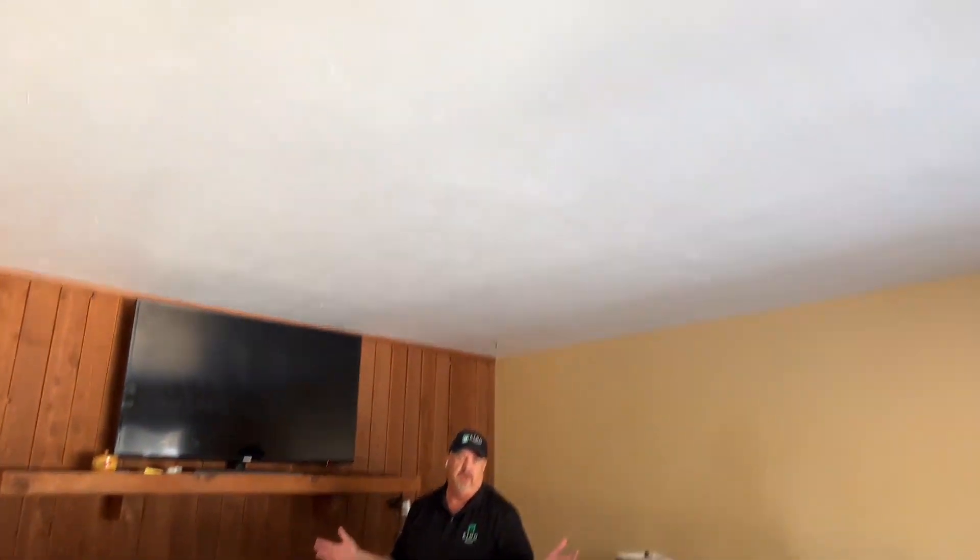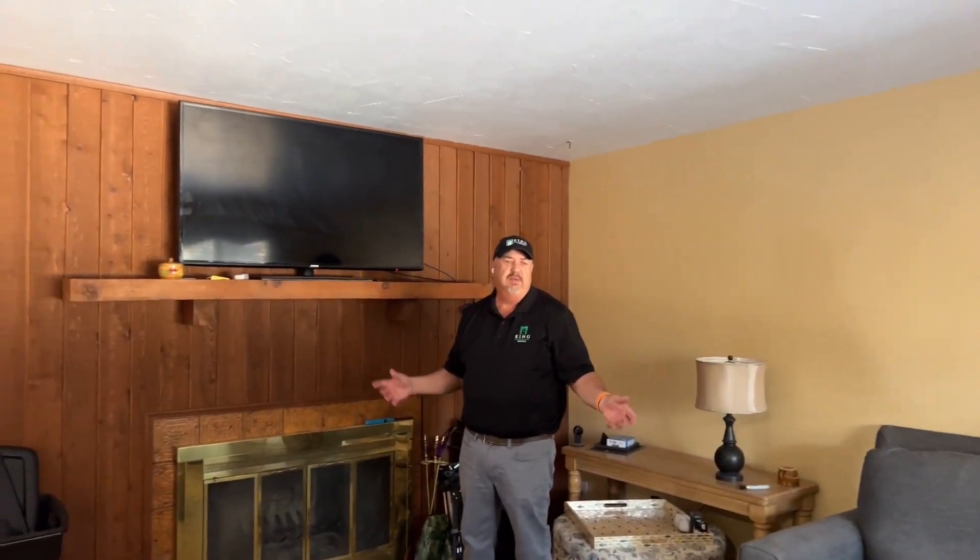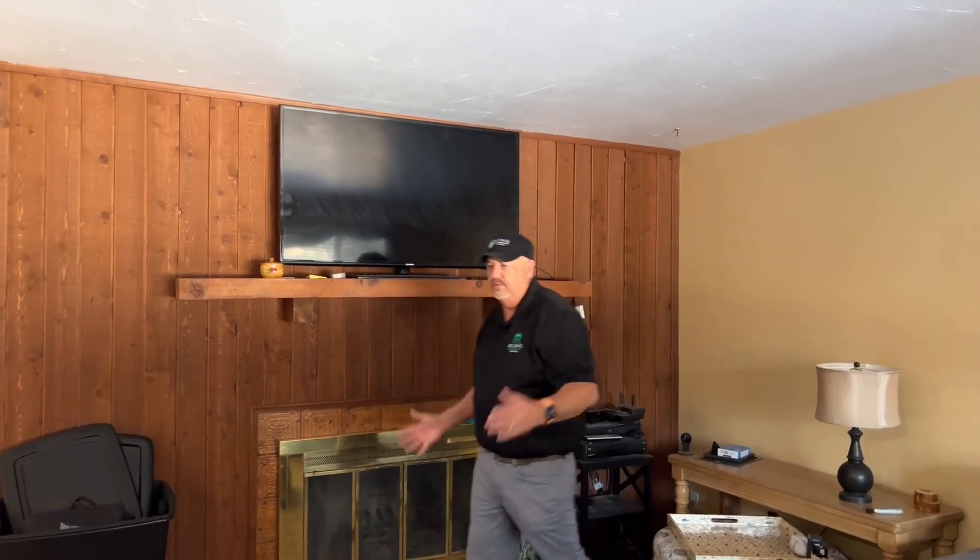This house is old enough that the lighting is really weird — in big rooms like this they didn't put lights in, they put plugs on switches so you could put lamps on them. So we'll be adding can lights everywhere in this house. This house is pretty dark, and with all the can lights it's going to be a totally different feel.